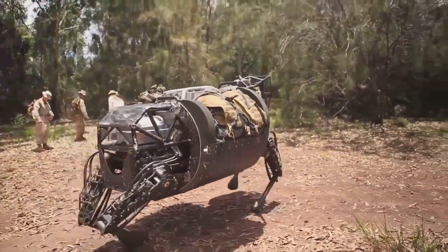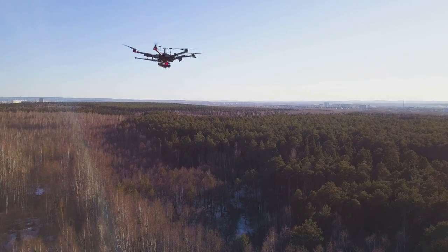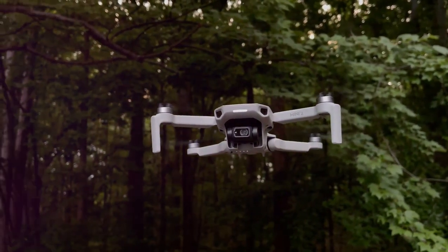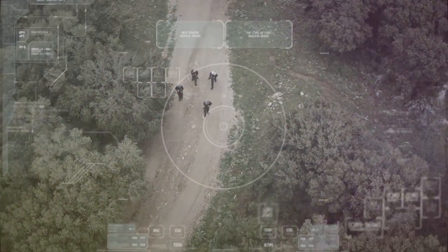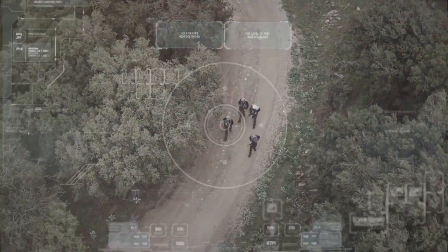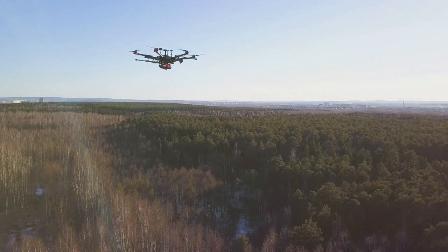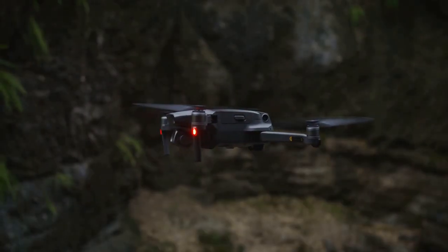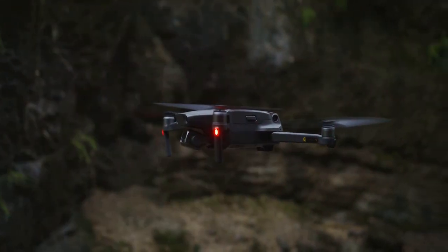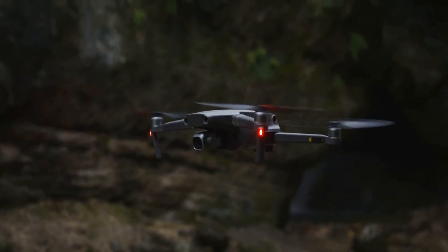Their presence alone serves as a deterrent — the knowledge that they are being watched by these high-tech guardians discourages many from attempting illegal activity. Drones are also playing a crucial role in the fight against poaching, offering a bird's-eye view of the landscape and making it easier to spot and track poachers from above. Their aerial surveillance capabilities allow them to cover vast areas quickly, detecting suspicious activities and guiding rangers to poachers' locations. Some drones are even equipped with non-lethal deterrents, such as spotlights or loud noises, to scare off poachers without causing harm.